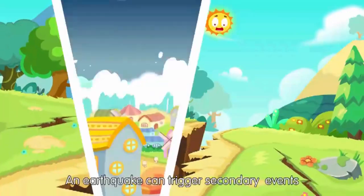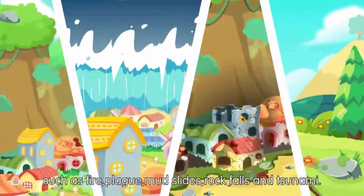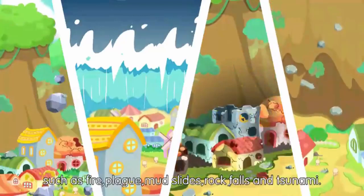An earthquake can trigger secondary events such as fire, plague, mudslides, rockfalls, and tsunami.